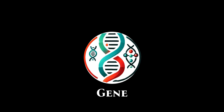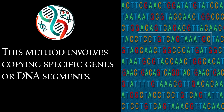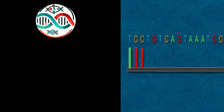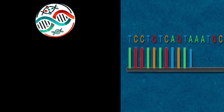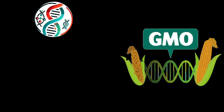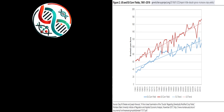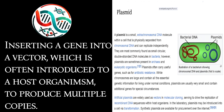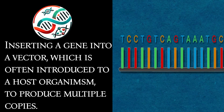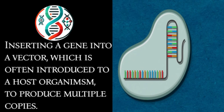Gene cloning involves copying specific genes or DNA segments. It's widely used in genetic research, medicine, and biotechnology. This is the method typically used to make GMOs and is one of the ways scientists and companies maximize yield, particularly in agricultural products. The process involves inserting a gene of interest into a vector, like a plasmid vector, which is then introduced into a host organism to produce multiple copies of the gene.